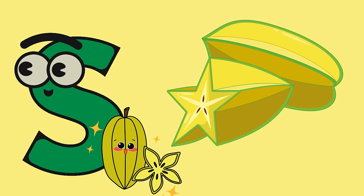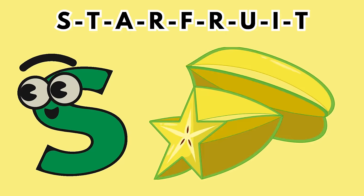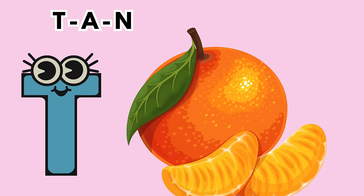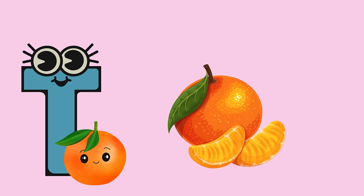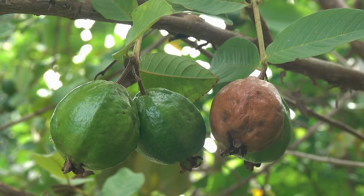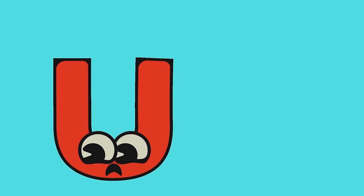S is for star fruit. Also known as carambola, this fruit gets its name from its star-like shape. T is for tangerine. These little citrus wonders are easy to peel and bursting with tangy flavor. U is for ugly fruit. Despite its name, this citrus fruit is a unique and delicious combination of tangerine, grapefruit, and orange.